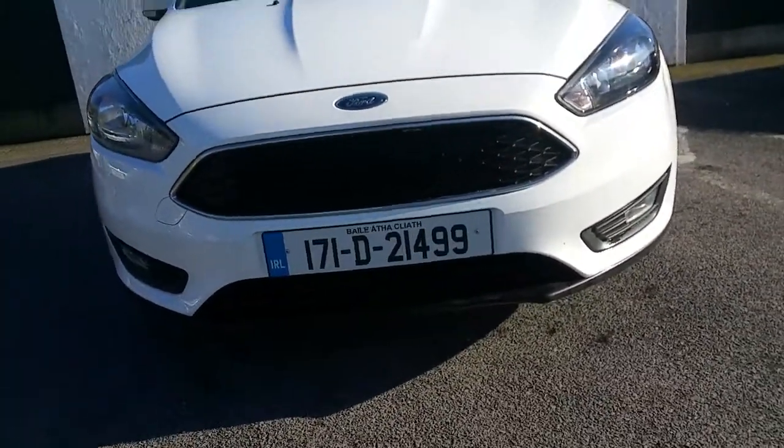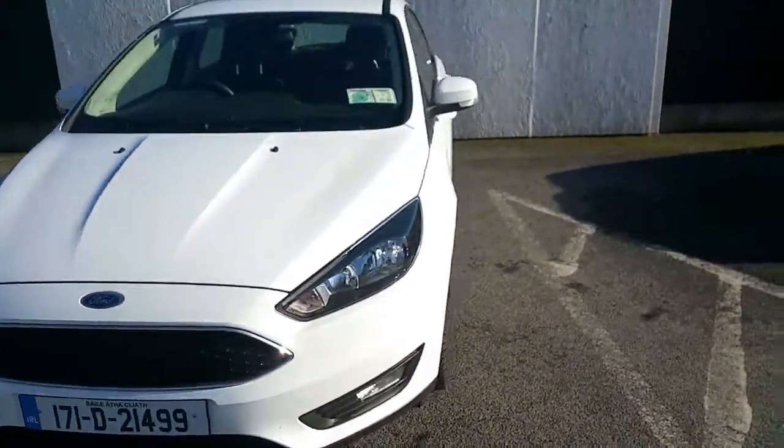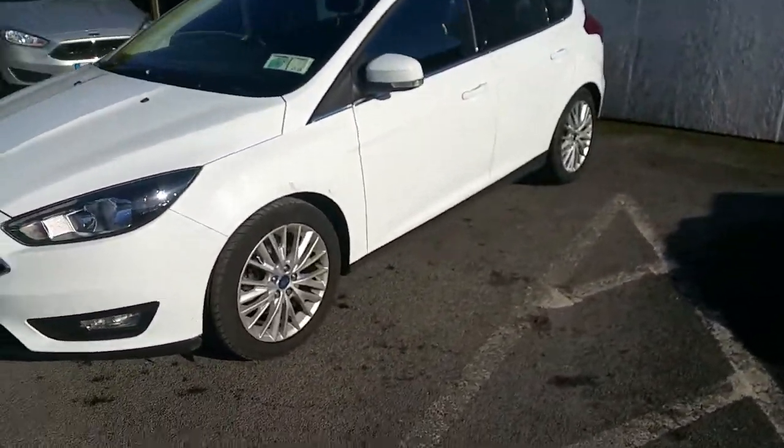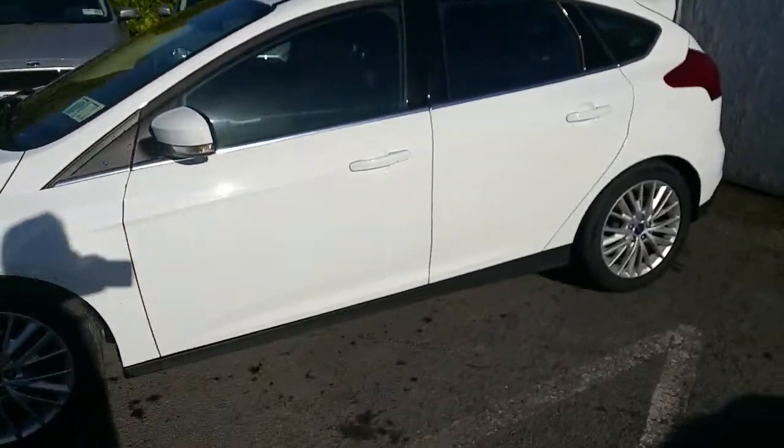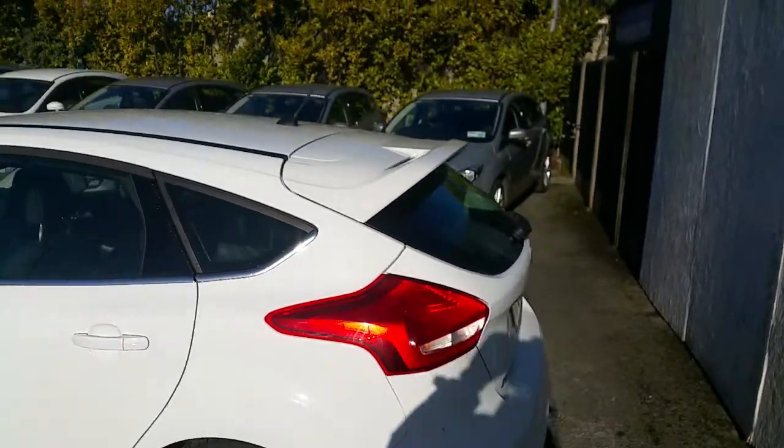The front grille is finished with a chrome trim, and fog lights are also fitted to the front. Lovely 17 inch alloy wheels, and a sport spoiler on the rear.